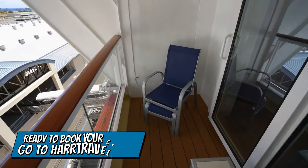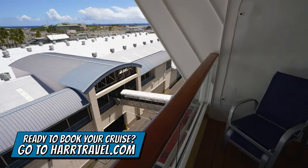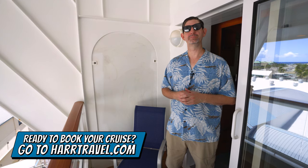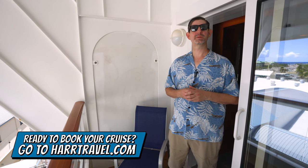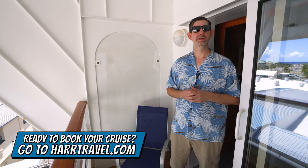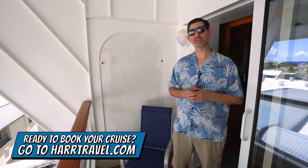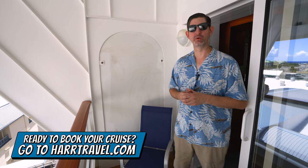When you're ready to book this room or any room or suite with Norwegian, Regent, or Oceania, make sure you do it right on hardtravel.com. You can take advantage of the interactive deck plans to pick the perfect room or suite for you, your friends, family, or group at an incredible value — and get the Hard Travel signature service every step of the way.